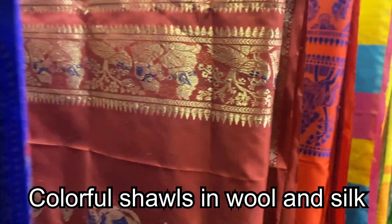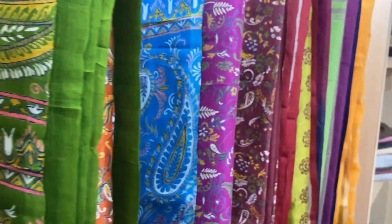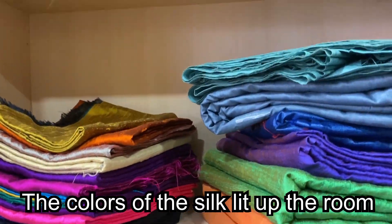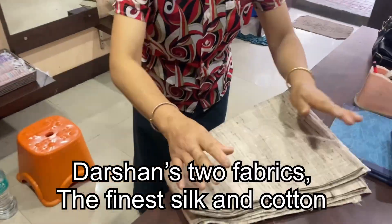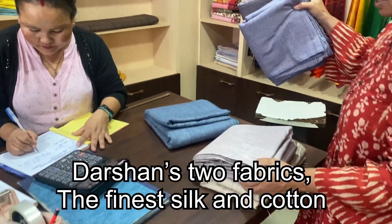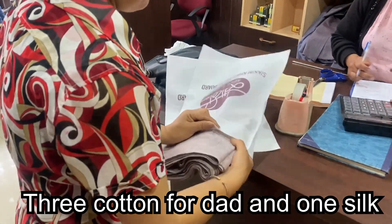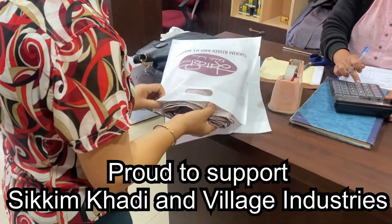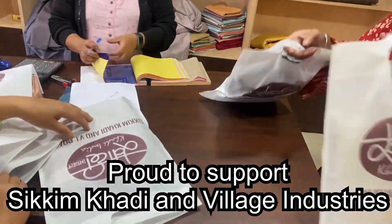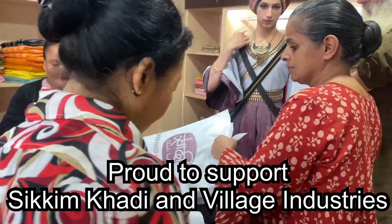They had such beautiful wool and silk shawls there. Mom got a wool one with an elephant on it and I loved the colors of mine. I loved the different silk they had on the shelves — they were all so colorful. One fabric was cotton and the other is the finest grade of raw silk currently on the market. We got three cotton fabrics for dad and one silk for kurta pajamas. We're proud to support businesses like Sikkim Kadhi and Village Industries — local businesses where local people hand make all of the fabrics they sell.